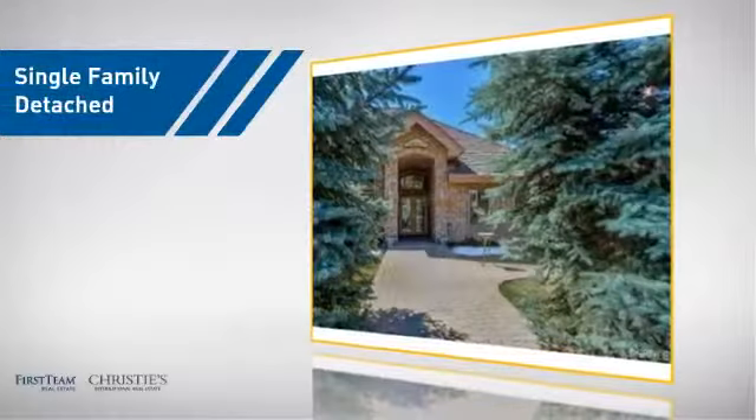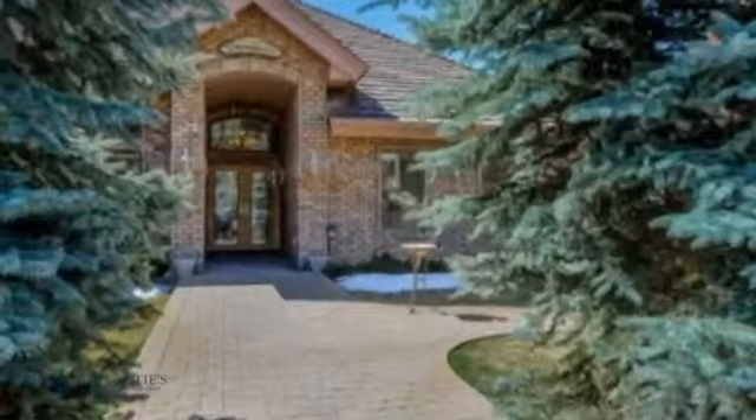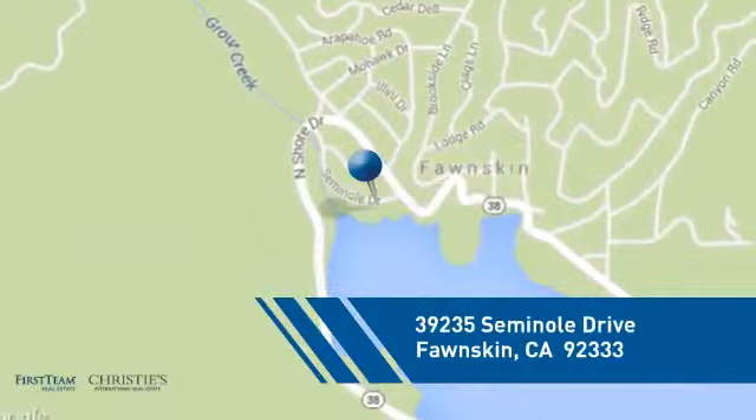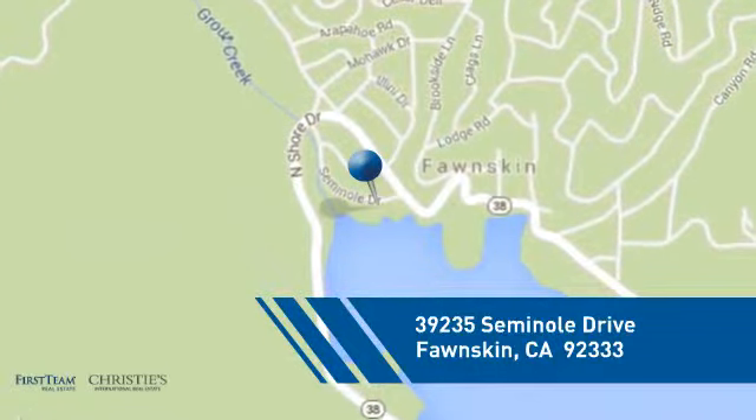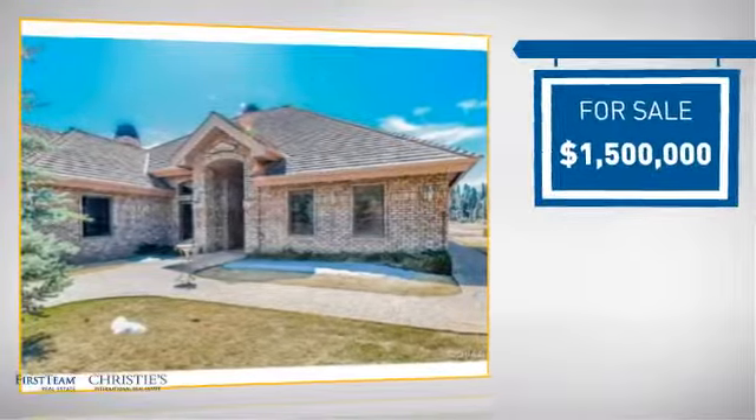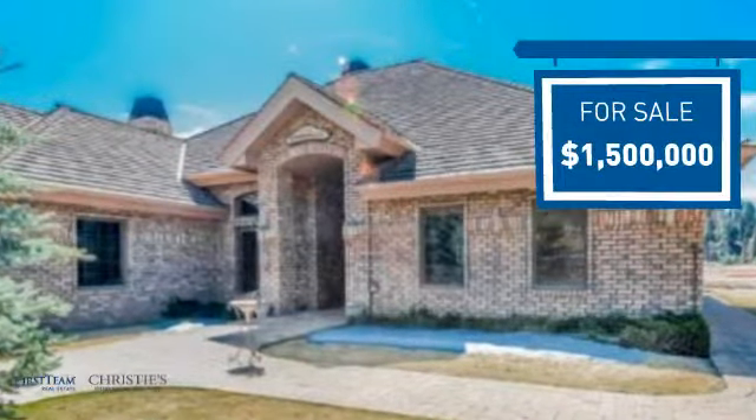This detached home is a great choice for families who want the privacy of their very own lot, and it's located in this area. Currently listed at 1.5 million dollars, it offers an excellent value for the area.